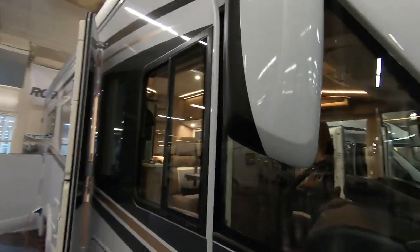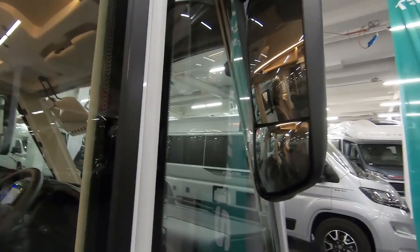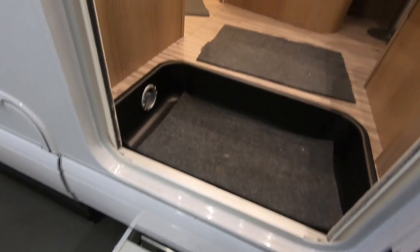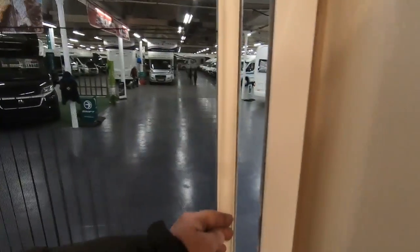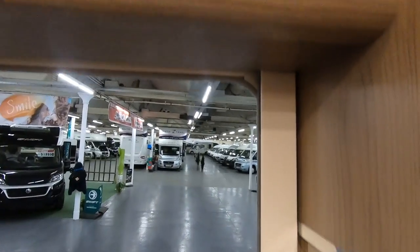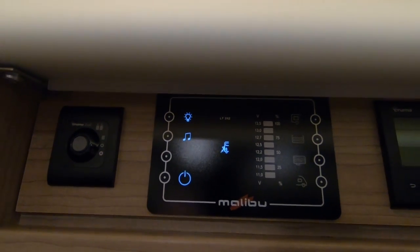We've got the coach type mirrors here, so they don't stick out too much. A couple of steps up — that one is quite a shallow step. You've got all your door light switches there, a nice grab handle, and a fly screen. Truma heating — there's your control panel.